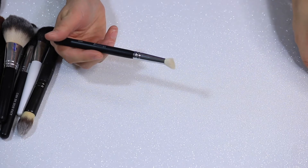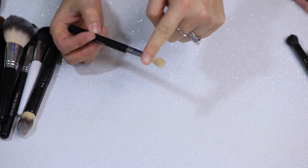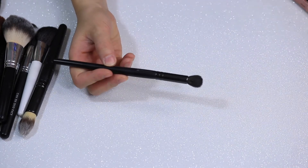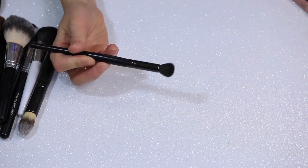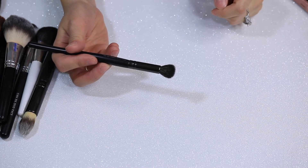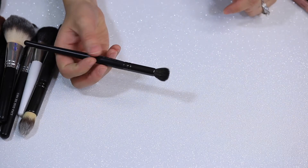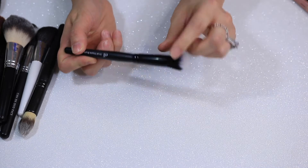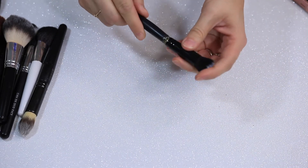This is a Morphe M516 brush — not too much of a fan. It has a straight cut and is good for crease work, but I prefer others. Here's another Borghese brush — these all came in a set a long time ago. This is the 200 eye powder fluffer brush, which would be good for blending out crease work, but I have others I like more. This is an ELF small stipple brush, and the ferrule is actually coming off, so I'm just going to get rid of this.